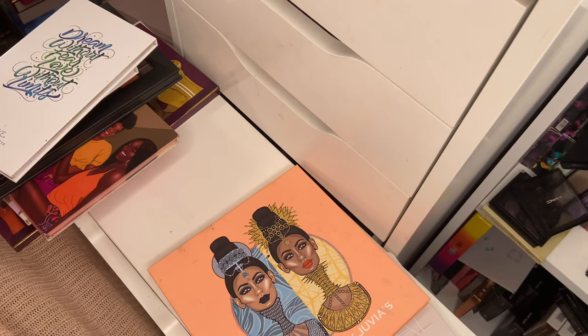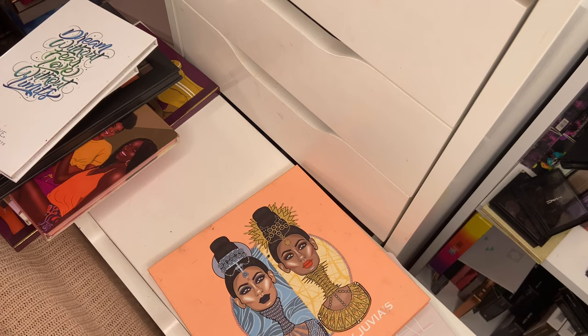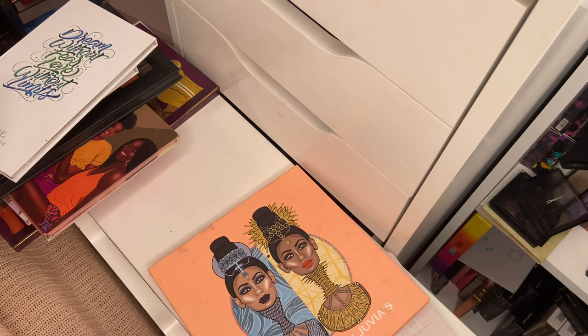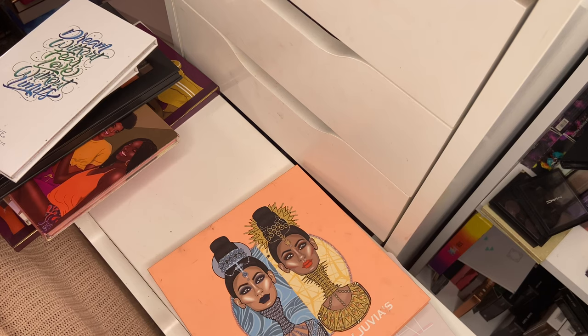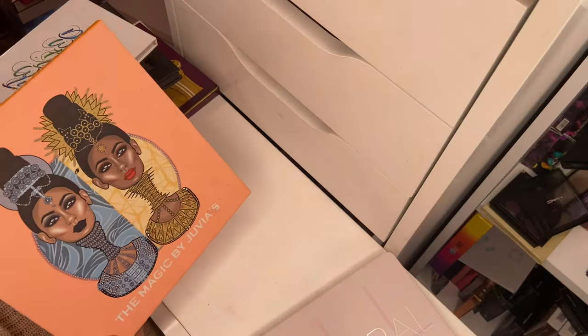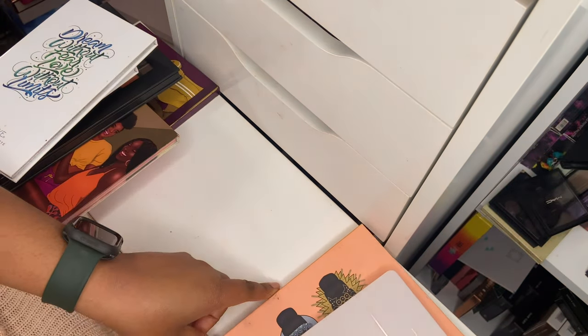If the pigmentation of the Juvia's Place Magic palette isn't there anymore, I'll definitely declutter. But buying things from the Juvia's Place website right now means customs charges since I'm in the UK, so if I can hang on to it I will.